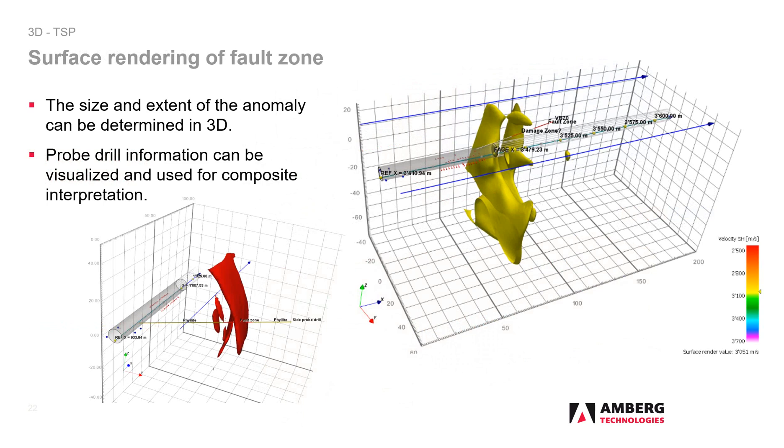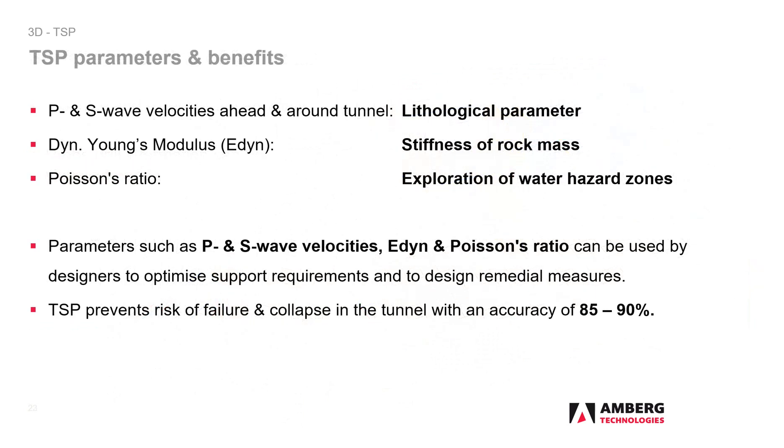Surface rendering is useful to determine the size and extent of the anomaly in 3D. In addition, any kind of information from an existing borehole can also be displayed and used for interpretation. Beside the 3D information of P wave velocities, those of the shear waves can also be provided as further lithological parameters. The values of the dynamic Young's modulus are determined, which characterize the stiffness of the rock. The Poisson's ratio provides valuable information about water hazard zones. All these parameters derived from TSP data are used to determine support requirements and design remedial measures. With the help of TSP, tunnel collapse and failure risk can be prevented with an accuracy of 85 to 90 percent.